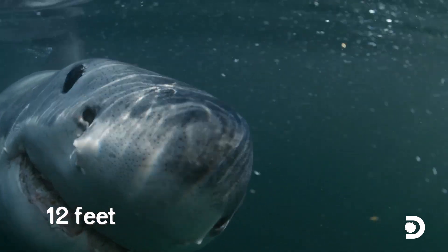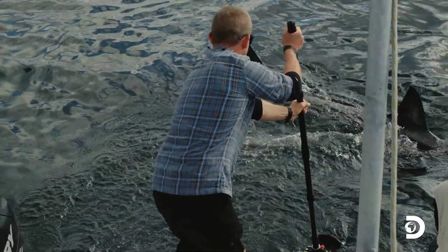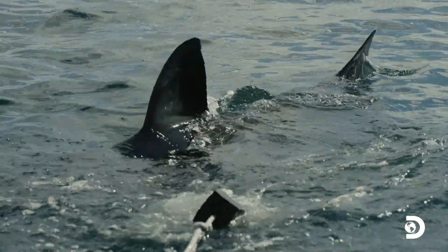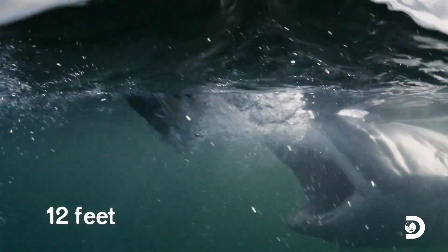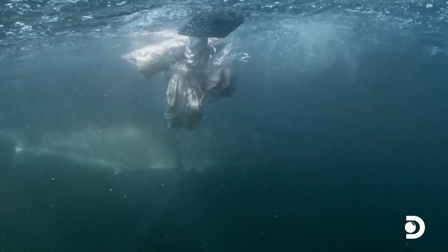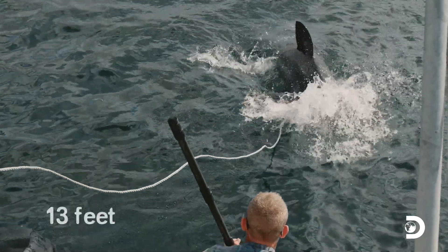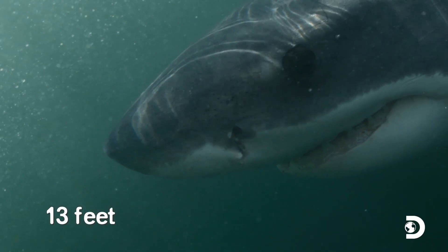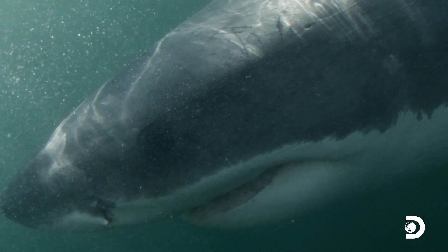Suddenly a second shark appears from the depths and it's bigger than the last. Followed by a third great white, also a 12-footer. And the fourth shark of the day, measuring over 13 feet — it's the biggest shark filmed in these waters in some time, a sign that larger animals are returning.